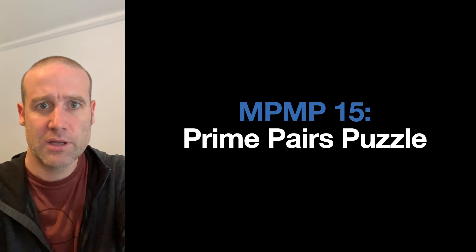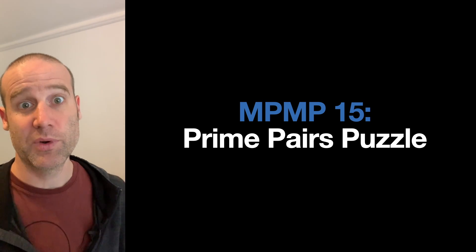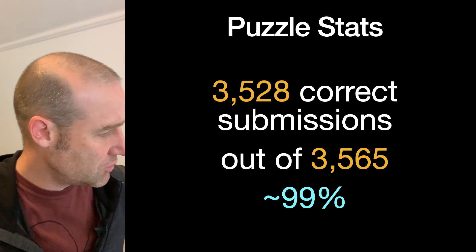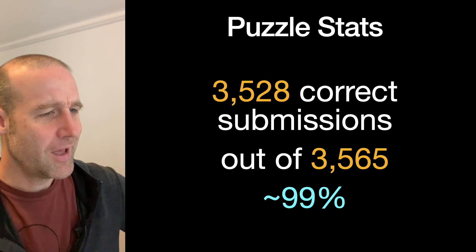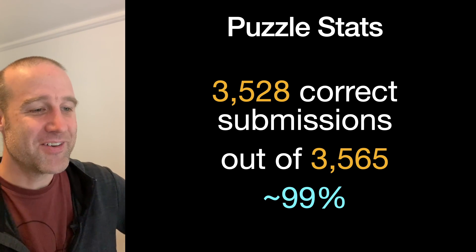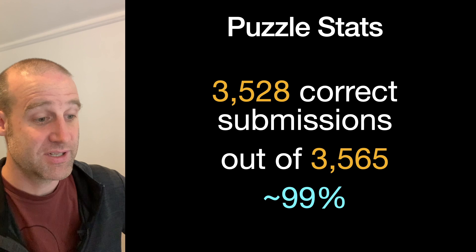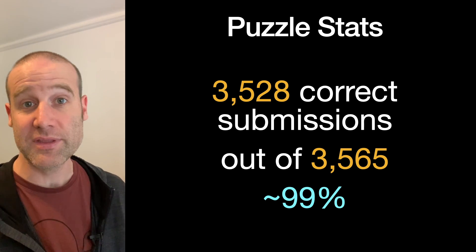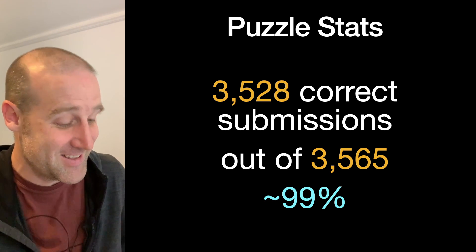Now it's time for the solution for the 15th puzzle: the Prime Pairs puzzle. Thank you very much to everyone who sent in some fantastic working out for this one. We had 3528 correct responses out of pretty much the same number, 3565. So 99% of people got it correct. It's nice to have a puzzle everyone gets right, and it's great that there are still 3.5 kilo-humans doing these puzzles — thank you all for joining in.